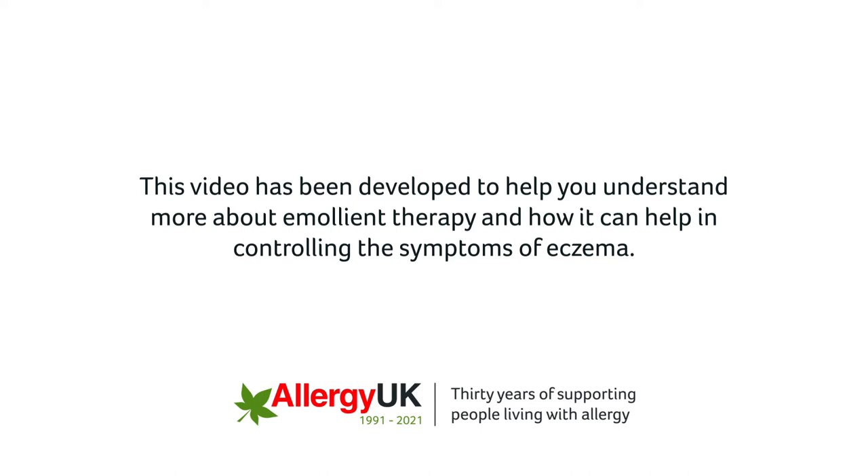This video has been developed to help you understand more about emollient therapy and how it can help in controlling the symptoms of eczema.